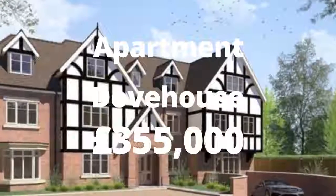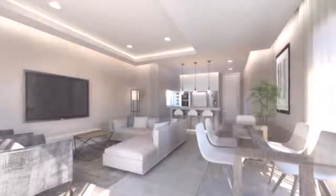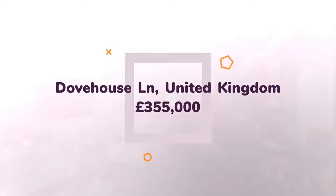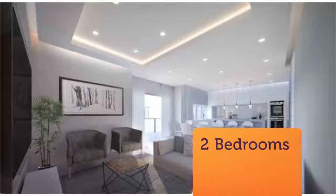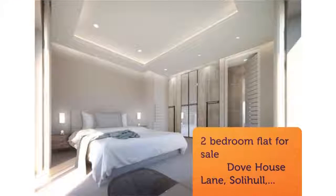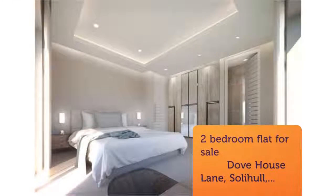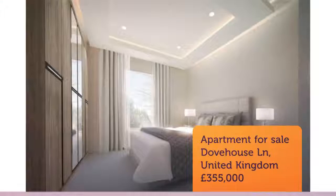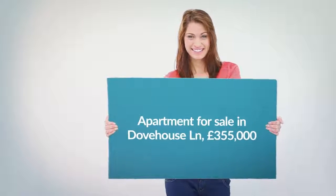Two-bedroom flat for sale. Dove House Lane, Solihull, West Midlands, B91. A beautifully finished two-bedroom second-floor apartment in a sought-after location in Solihull with views of Arden and golf course. The second floor of the Fairway View apartments boasts three good-sized apartments, all featuring two double bedrooms.